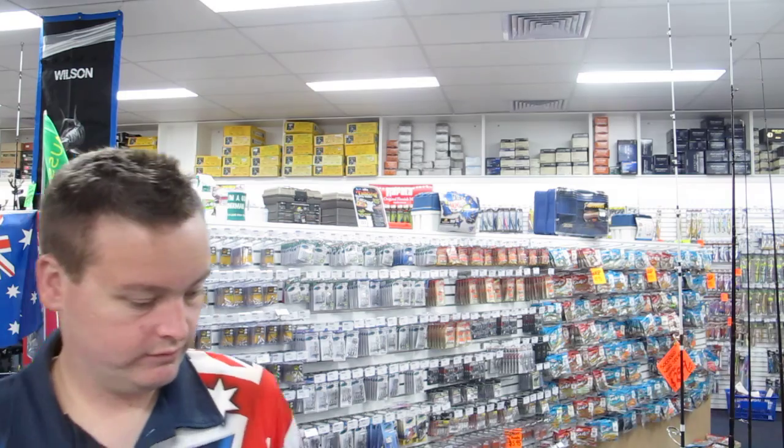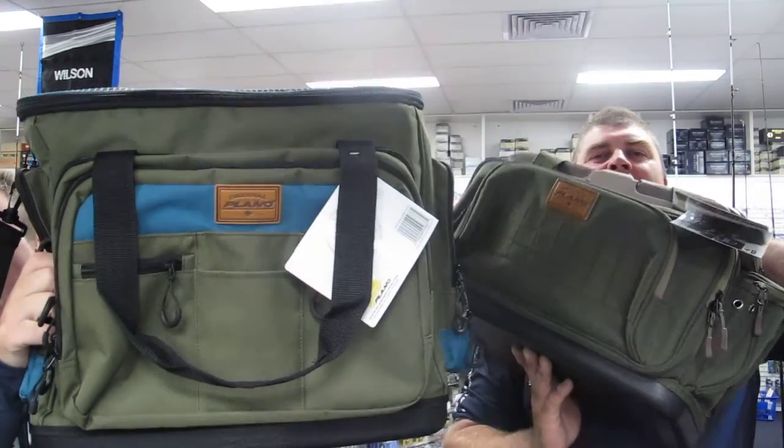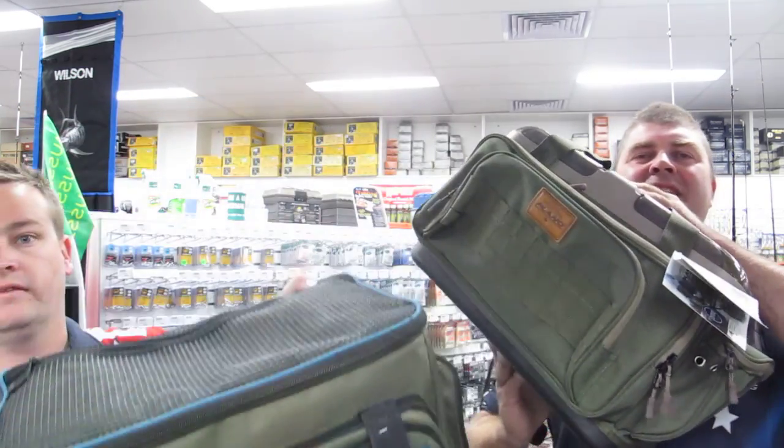Last but not least, we've got two awesome deals on these Plano Mega Bags — these were $150 and we've got them down to $99. Come and check them out, there's room for everything: they come complete with boxes, shoulder straps, the whole lot. And don't forget if you're chasing kingfish and tuna we can rig all your lures, spool your reels, change your hooks over — we can even tie your knots too. Come in and check it out.